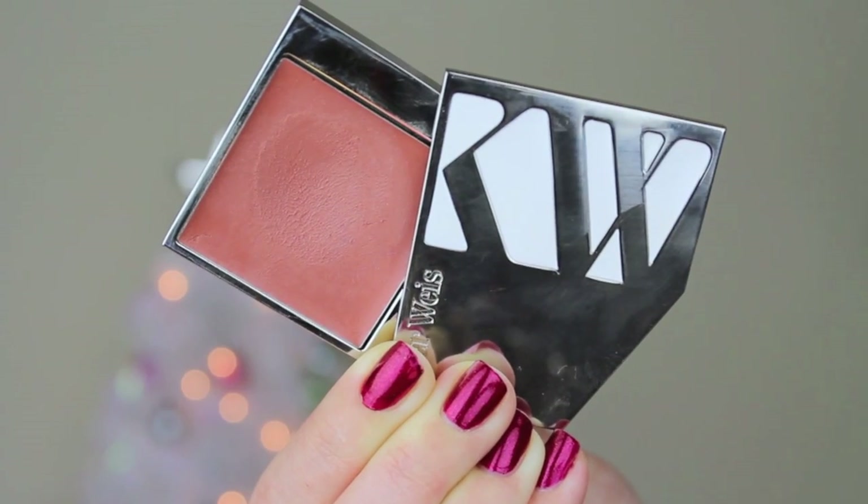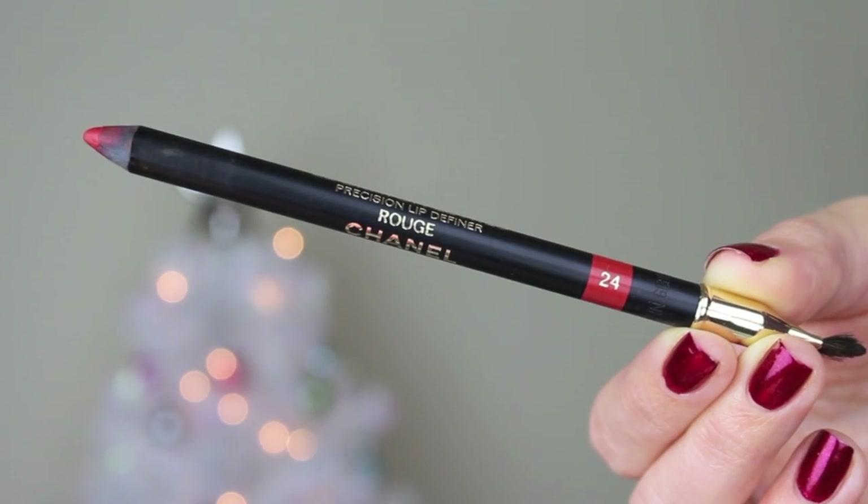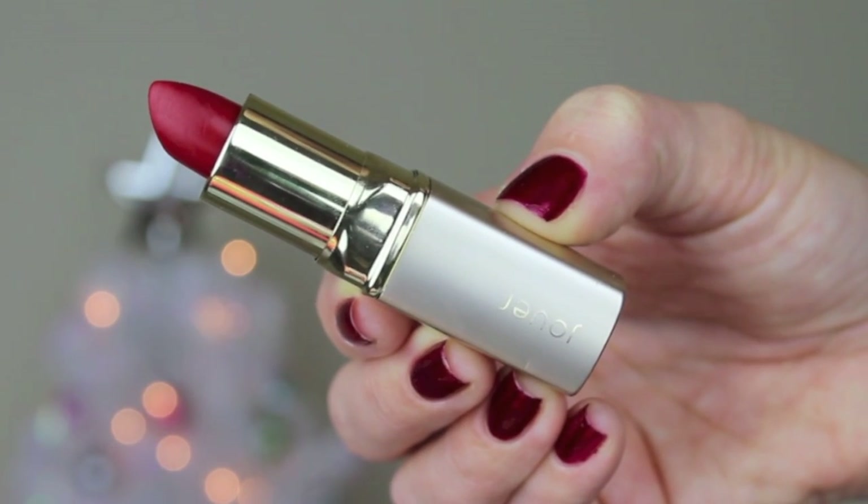For blush, I use my RMS Beauty Cream Blush in the color Desired Glow — the formula works really well, blends easily, and I love the color. For lip liner, I use Rouge from Chanel. These aren't my favorite lip liners because they're a bit dry, but I used a brush on the opposite end to blend it out. The lipstick I used was the Jouer lipstick in the color Simone, which is a really pretty bright red. I love the formula — it's very hydrating and creamy.